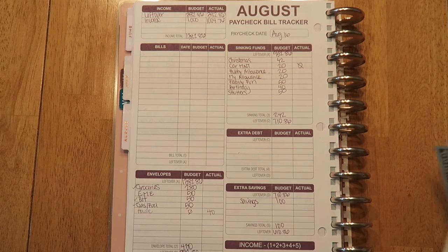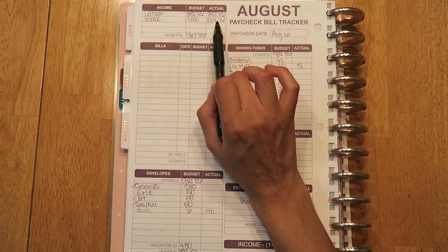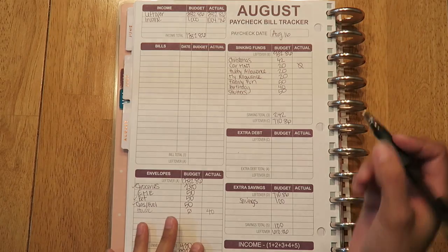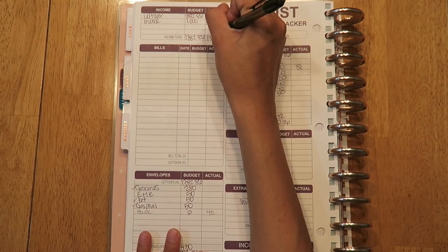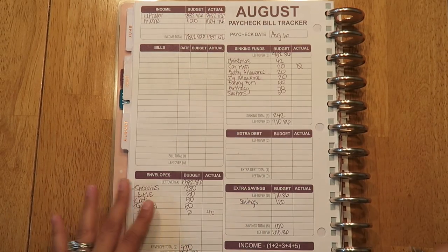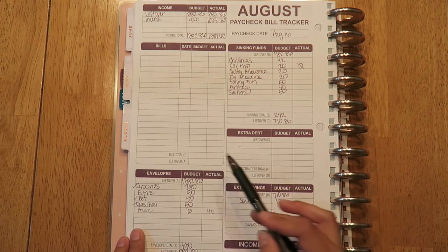Everything else basically stayed the same, just my income — it's $4.76 more than what I budgeted for. So my total that I'm working with is $1,387.62. And there are no bills with this check to pay.